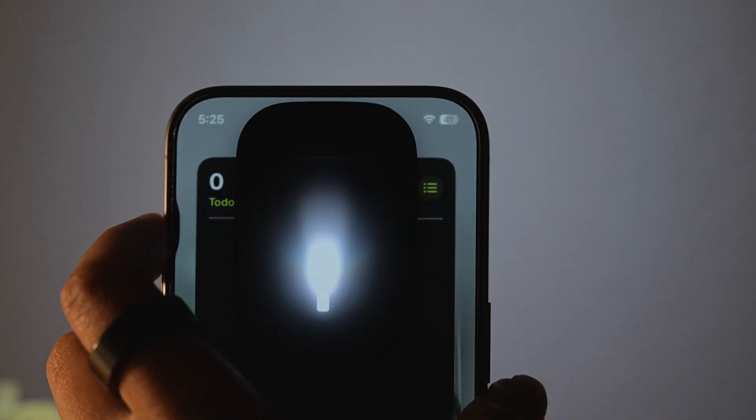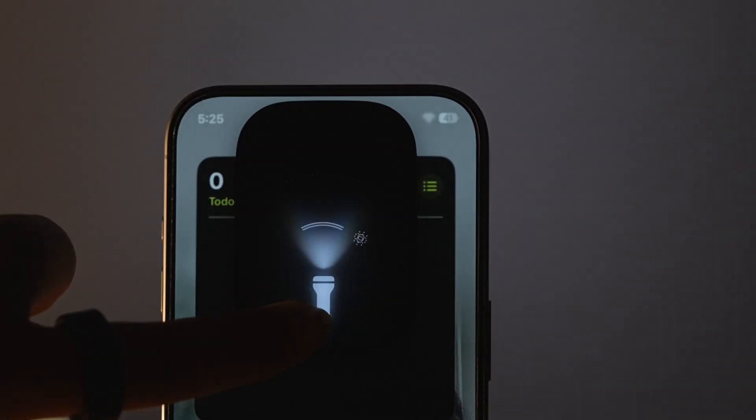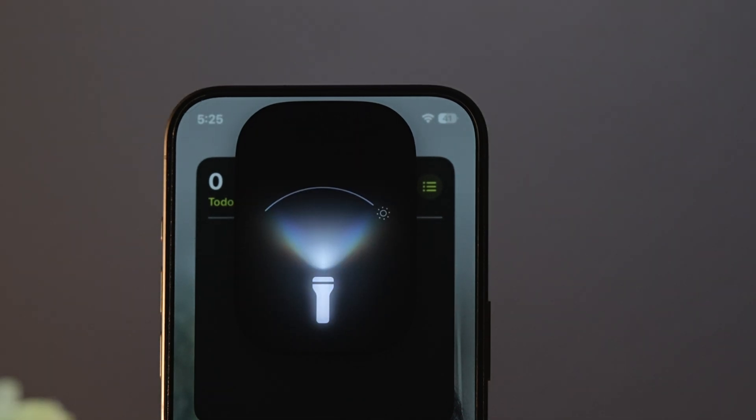If you're on iOS 18 and have an iPhone with adaptive True Tone flash — like iPhone 14 Pro, 15 Pro, or 16 Pro — the flashlight gets a major upgrade. You can now control not just the intensity but the spread of the flashlight beam. Turn on the flashlight from the lock screen, Control Center, Siri, or the action button. The Dynamic Island will show the new flashlight UI. Swipe left or right to adjust the beam width and swipe up or down to control brightness. Tap the flashlight icon in the Dynamic Island to turn it off or on.